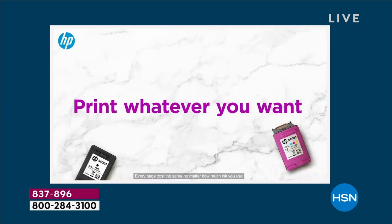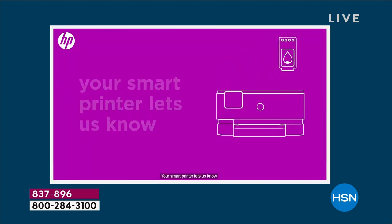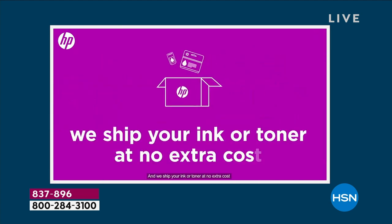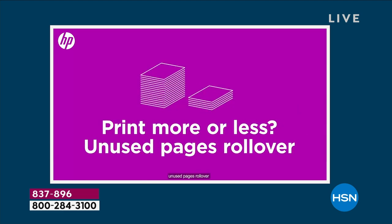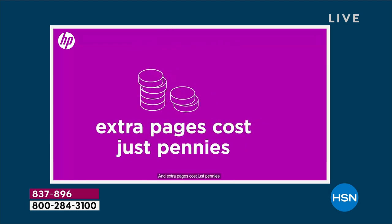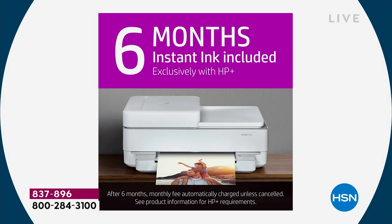For six months you're getting free ink — take advantage of it. Most people who have the Envy also have Instant Ink and most don't cancel it because it is such a game changer. And if you want to print photos, we're going to show you how amazing these photos look — you don't have to feel guilty about blowing through your ink.